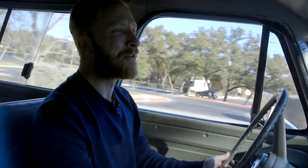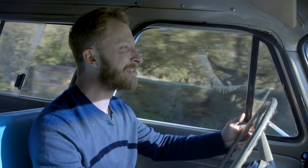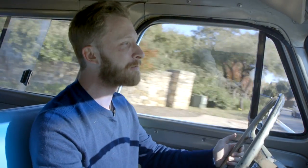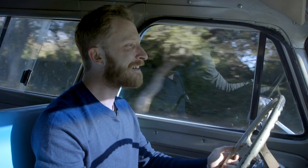Howdy, I'm Brock England. Welcome to another episode of Wheel Up. Today we have a 1964 GMC Carryall. It's owned by John Stephenson. It's been in his family for a long time. This is a great old truck. He's going to tell you about it.